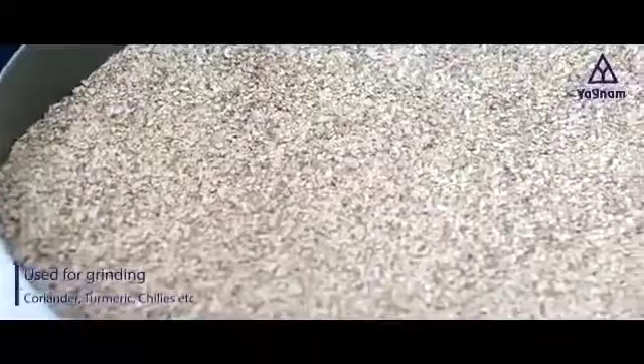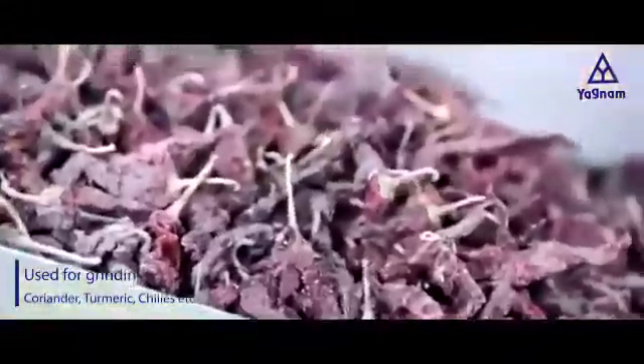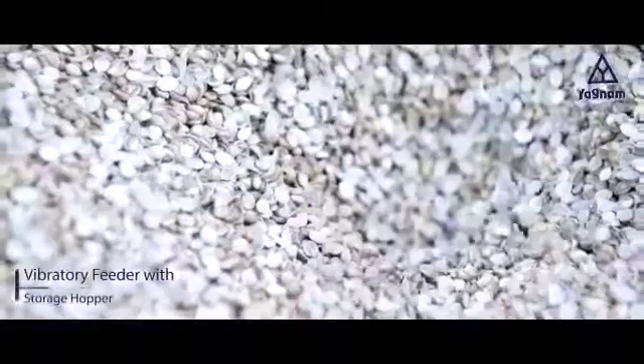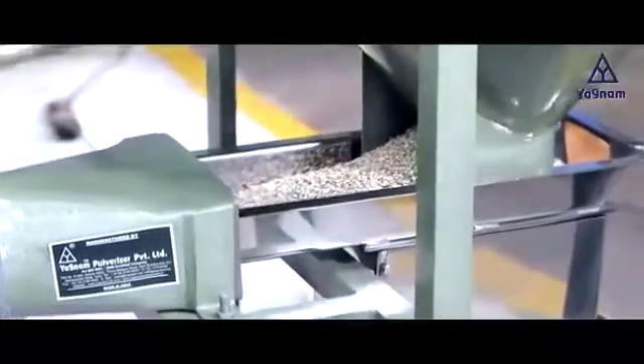There are various steps in the grinding process of spices materials like coriander, turmeric, chilies, etc. The vibratory feeder is fitted with a storage hopper to feed the materials, controlled by a speed controller.